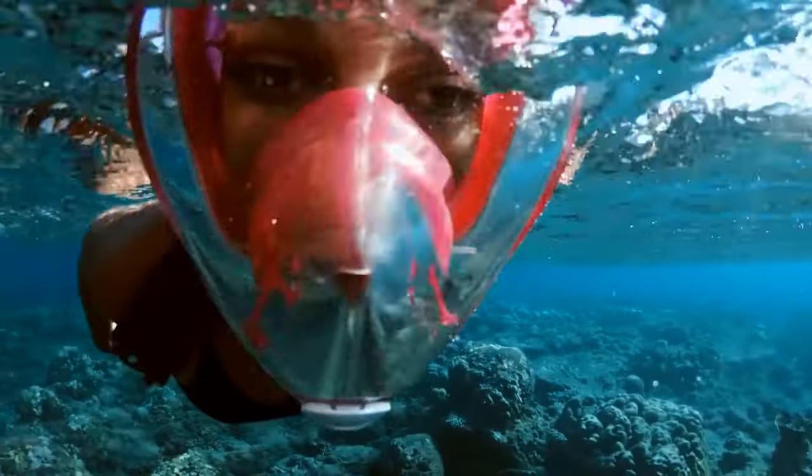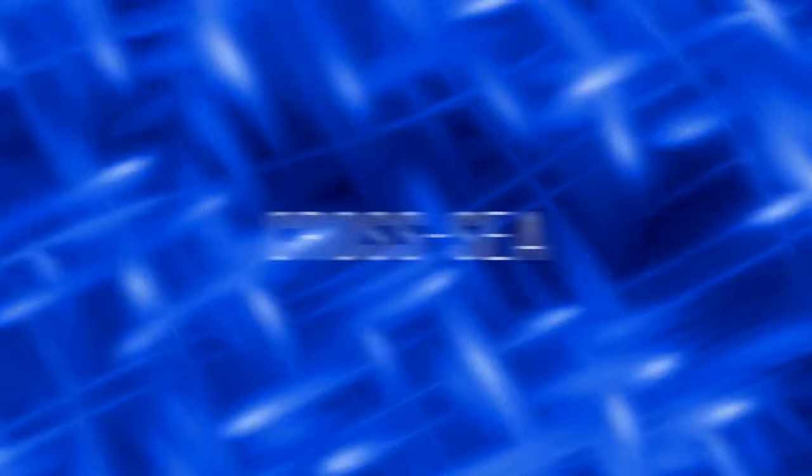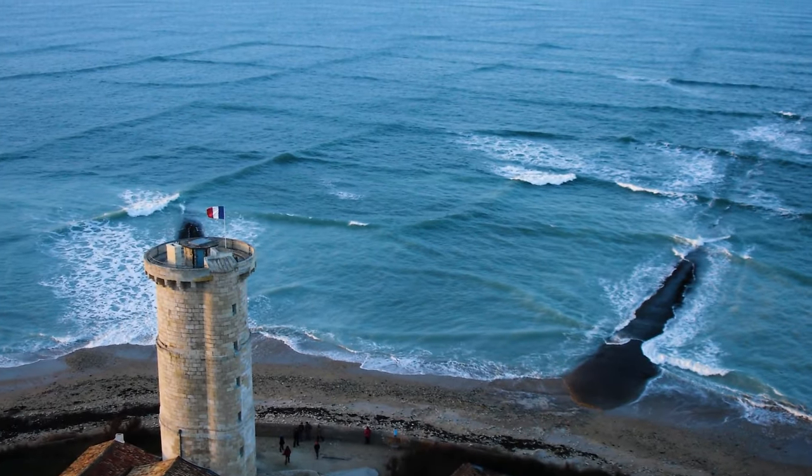The sea can be amazing but it's pretty unpredictable. When two wave currents run into each other, they can create a cross-sea. It looks pretty cool from far away, but it can be really dangerous for swimmers, surfers, or even ships, as there's a strong current roaming around under the surface.